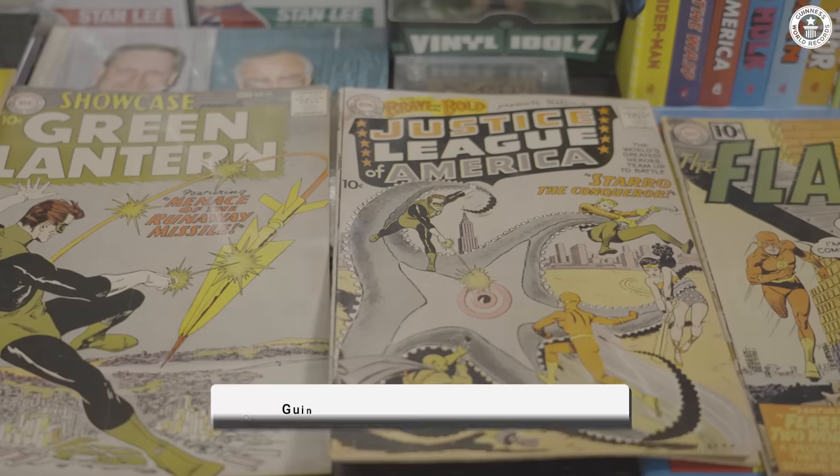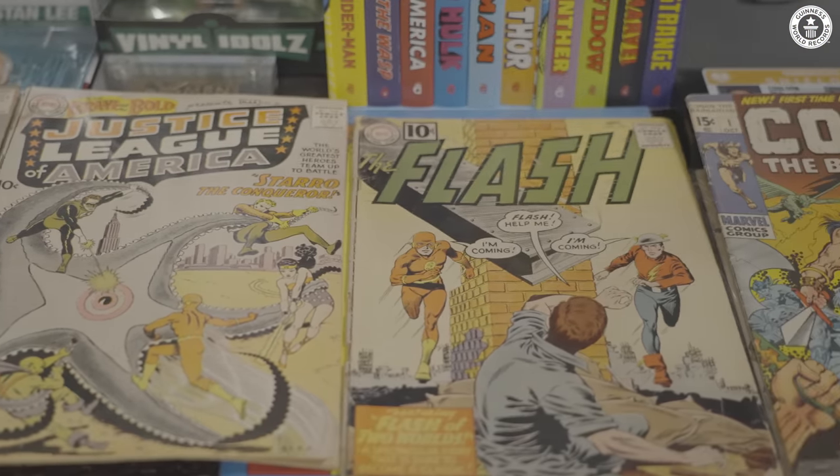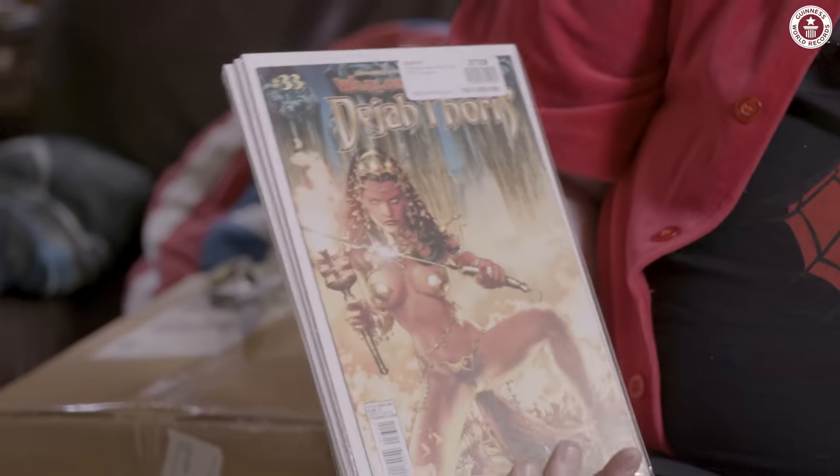Hi, I'm Bob Brethal. I have the record for world's largest comic book collection. I have over 138,000 comic books as we record this, and I buy and read and add to my collection every week.